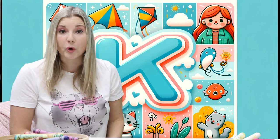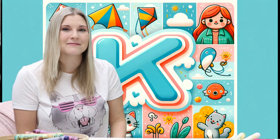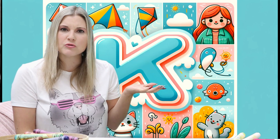Do you know what words begin with the letter K? A K makes a K sound. What words do you think of when you hear the K sound?